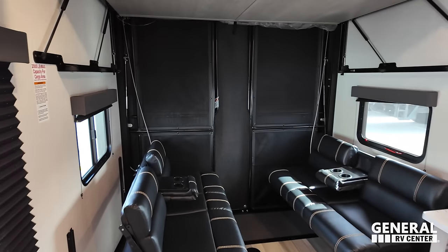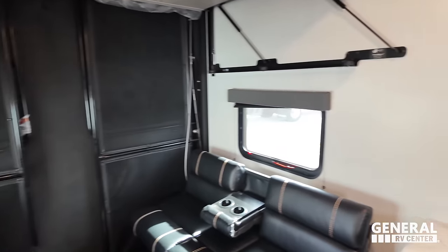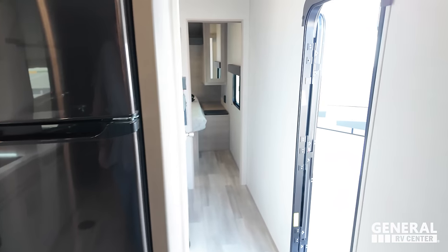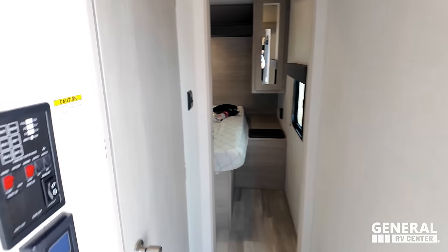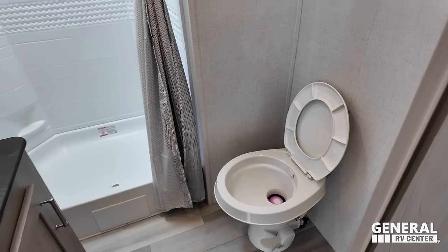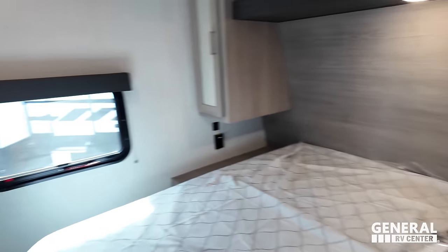In the back is your garage area. In the middle, you have your kitchen with more garage space. Towards the front of the RV, you have the bathroom here and the bedroom up front.